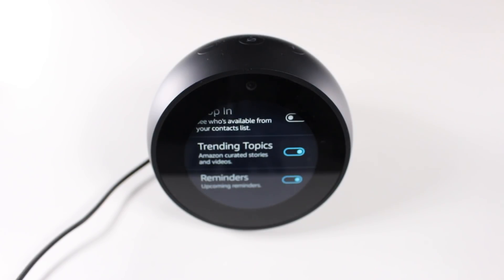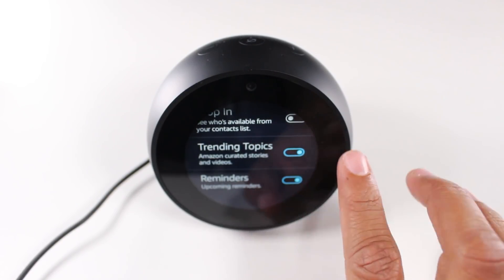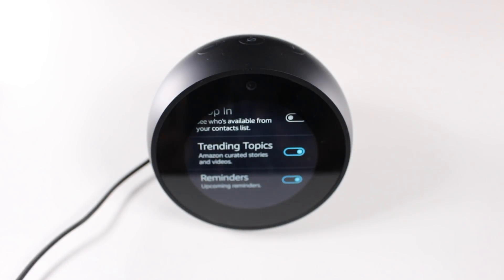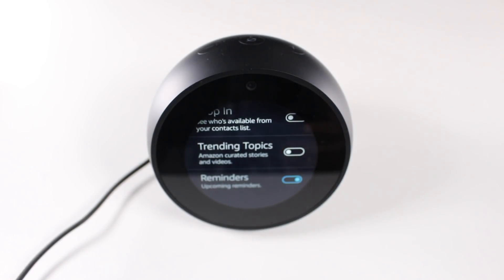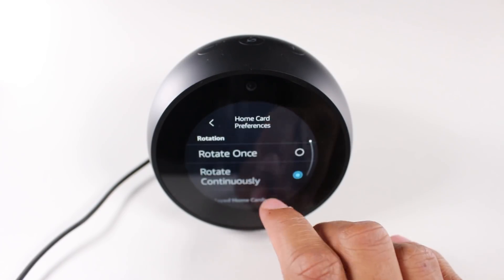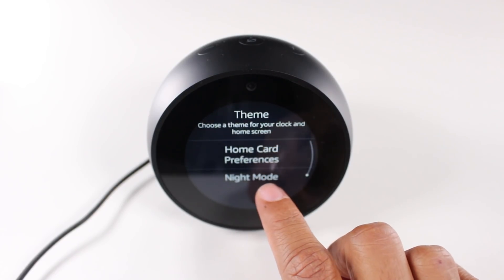'Trending Topics' — if you want it to show different trending news as it rotates, you can have this checked. Since I'm putting it in the bedroom and I really just want it to be an alarm clock, I'm going to turn this off. But if you have it in an office or kitchen, you may want to see trending news and would want to have that checked.